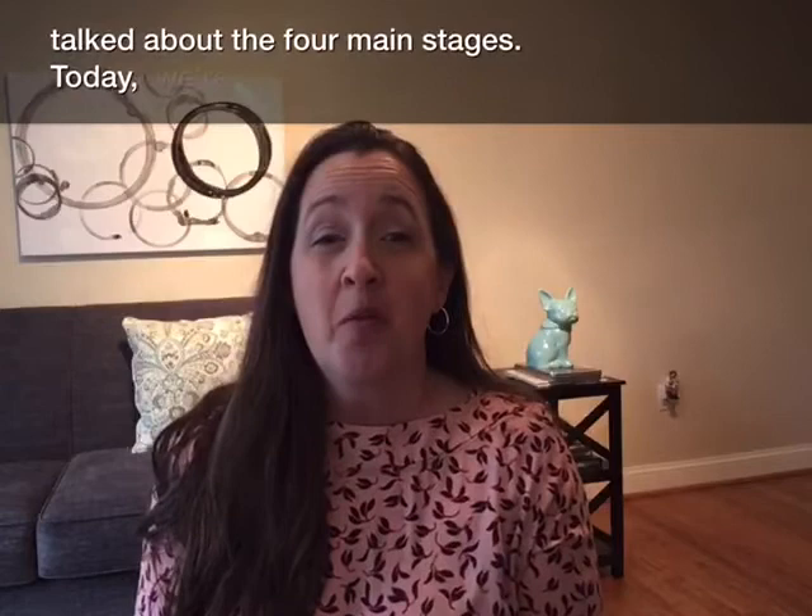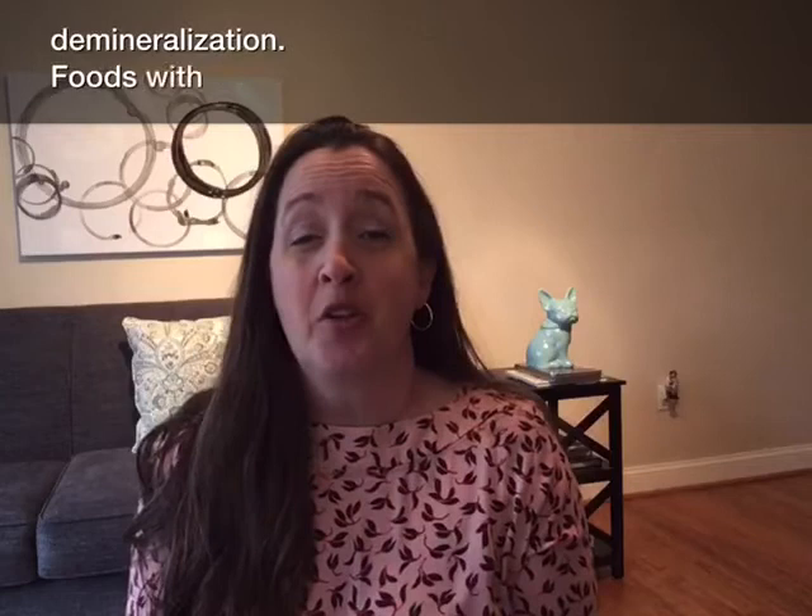Hi, I'm Wendy from Dr. Levy and Associates Office. In our last video, Stages of Tooth Decay, we talked about the four main stages. Today, we're going to focus on the first stage, demineralization.